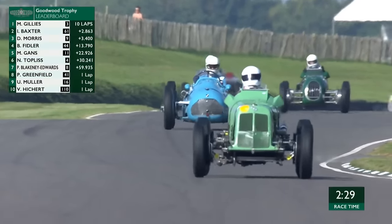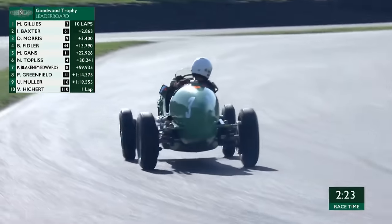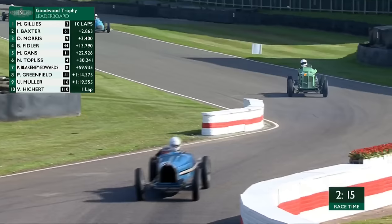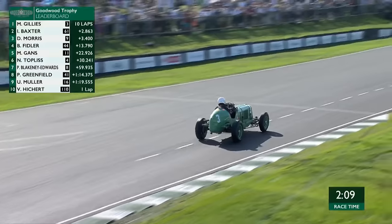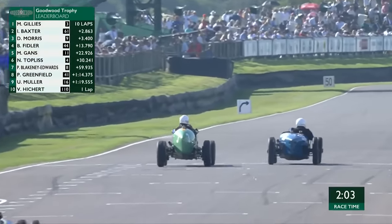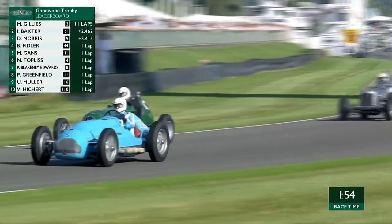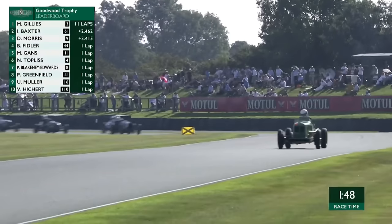The first part of the lap hasn't been so good for Baxter in second place, but we saw that moment at Madgwick where Baxter in the Alta, the number 61 dark green car, had to come off where he wanted to be carrying momentum going past backmarkers — I thought he was going to lose second place, but David Morris couldn't quite capitalise. The clock keeps counting down — just over two minutes remain, so there'll be one further lap and then an extra one after that: two more laps to go for Mark Gillies, lapping at the moment about 1 minute 39. Oil is definitely down on the racing circuit.